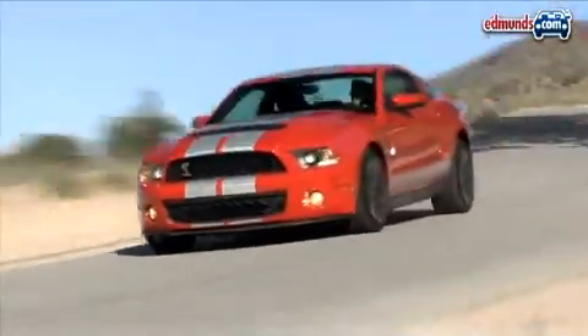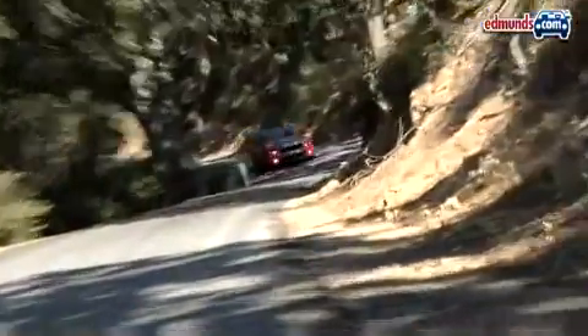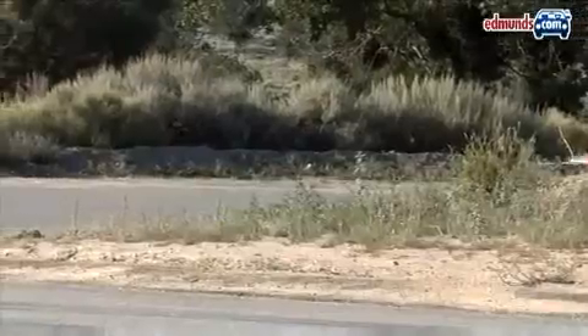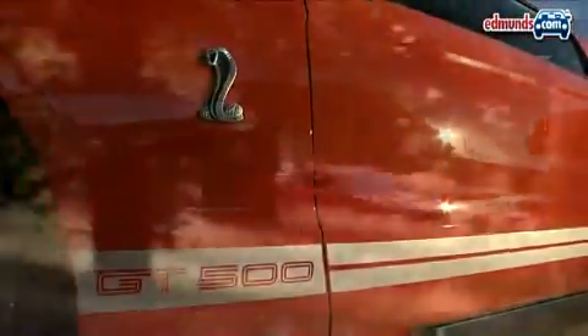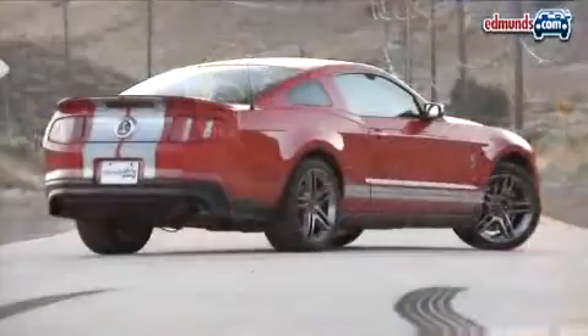The Shelby also feels great in the corners. At turn-in, the front end obeys with an assured confidence. It's very responsive to steering inputs and you can easily catch the rear end when it steps out. The GT500's real advantage comes from the fact that it feels poised and precise all the way to the limit. And that's exactly why the Shelby GT500 easily grabs first place.